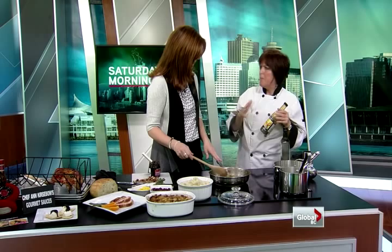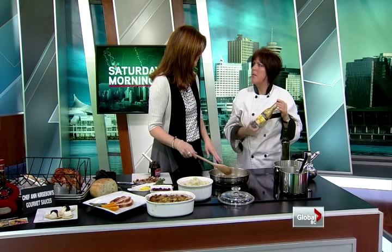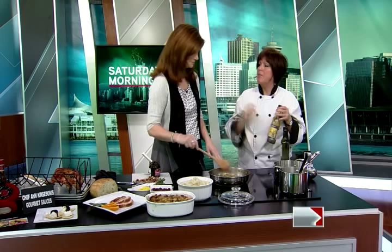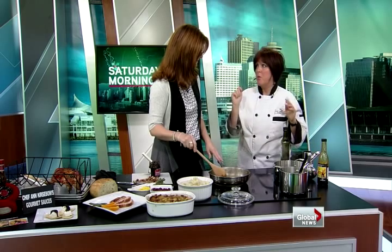What made you put Grand Marnier in your sauce that you marinate with? I have a line of four original sauces that have tequila, rum, sherry, and sake. Grand Marnier actually approached me and asked me if I would do a gourmet sauce with Grand Marnier. We've also done the confit, and we have a chocolate sauce which is lovely for dessert or just to spread on your baguette in the morning.